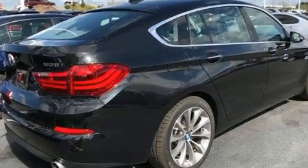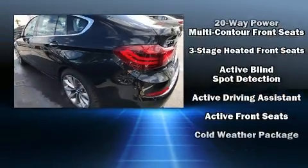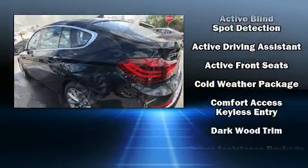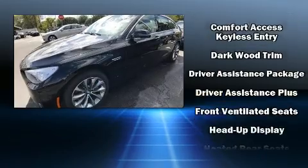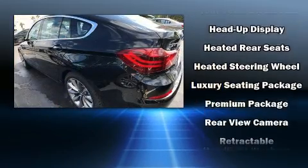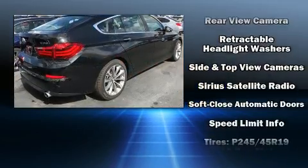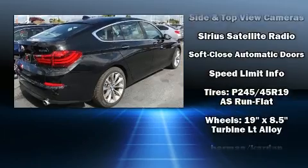BMW also prioritized safety and security with features such as front side impact airbags, traction control, and four-wheel disc brakes with ABS. Safety and maximum capability are assured via self-leveling rear suspension, which maintains optimal driving geometry.